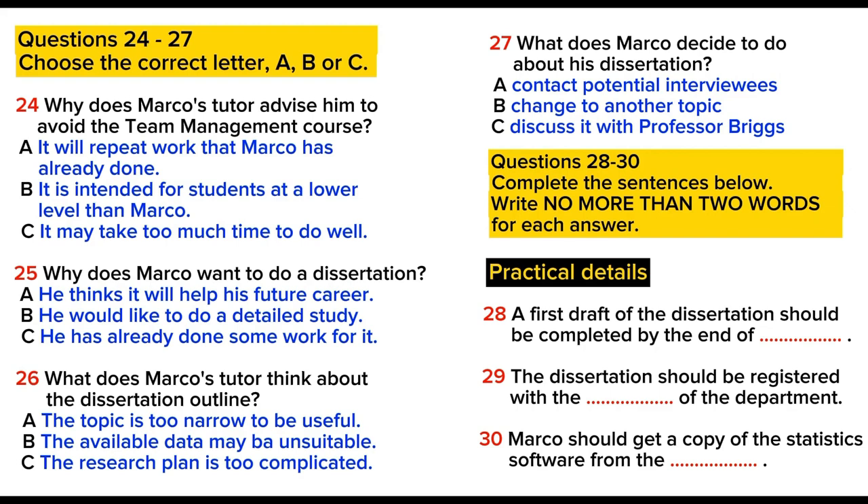I was talking to Professor Briggs about it yesterday and got some more ideas. For part of the dissertation, I was thinking of trying to persuade finance managers from three or four companies to let me ask them about their company finances. If not, I think I'll have to change to another topic. Well, go ahead then — I could give you some names. Thanks.